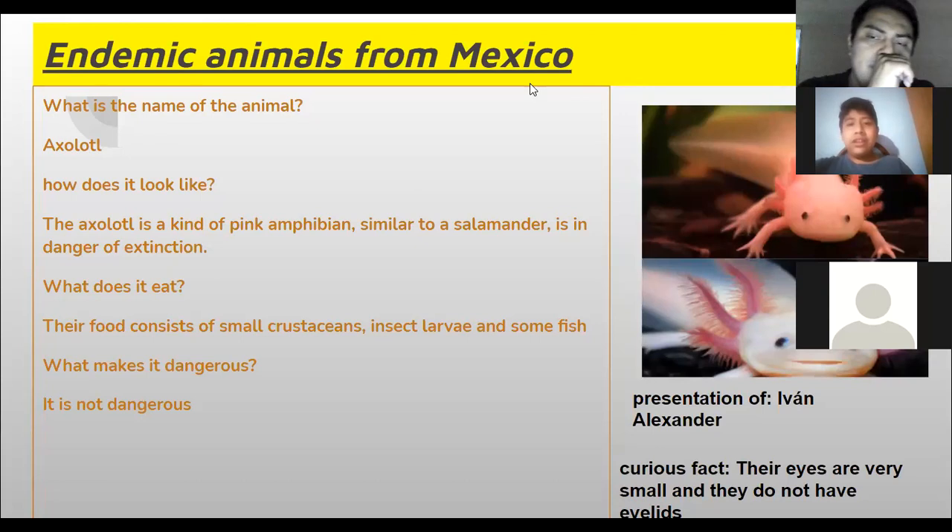The axolotl is a kind of pink amphibian similar to a salamander. It is in danger of extinction. Their food consists of small crustaceans, insects, larvae, and some fish.